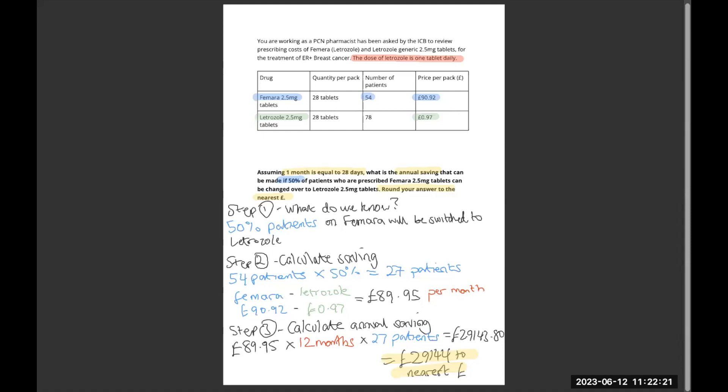Step one — what do we know? 50% of patients will be switched over. So 50% of the Femara patients: 54 times 50% is 27 patients. 27 patients need to be switched over. So if it's £90.92 for Femara and £0.97 for Letrozole, then for one patient we are saving £89.95.